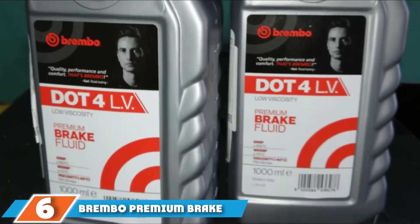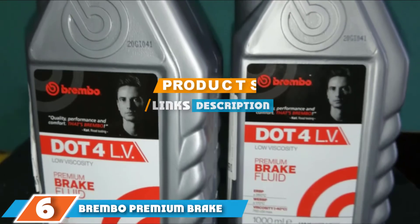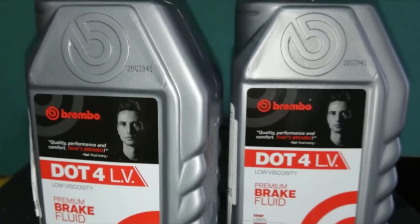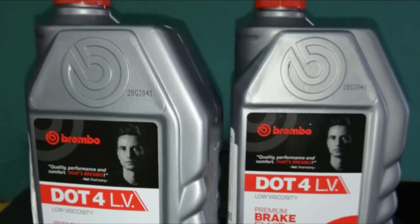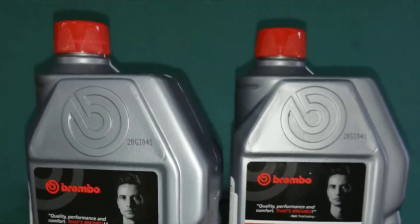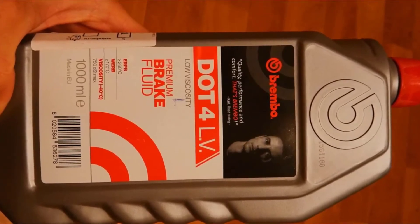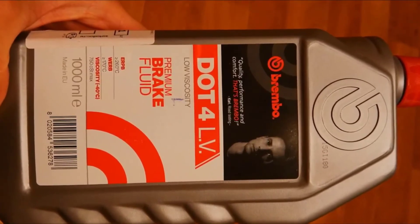At number 6, we have Brembo Premium Brake Fluid DOT 4LV. This brake fluid has very low viscosity and is recommended for vehicles that feature modern electronic control systems for braking and stability, such as anti-lock braking, electronic stability control, traction control, and electronic brake force distribution.